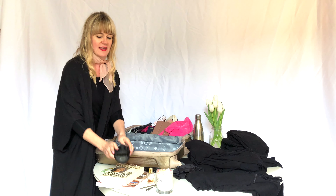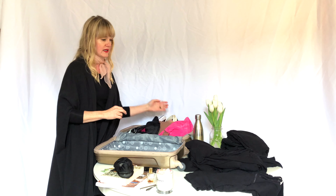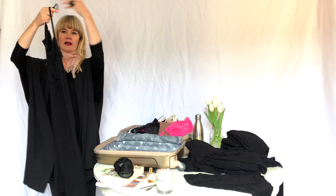For warmer weather I always like to take my bikini bag — this is the cutest thing. Somebody gave me this, but inside I've got my bikini top, and it just kind of keeps it all together. It's like a waterproof inside bag.